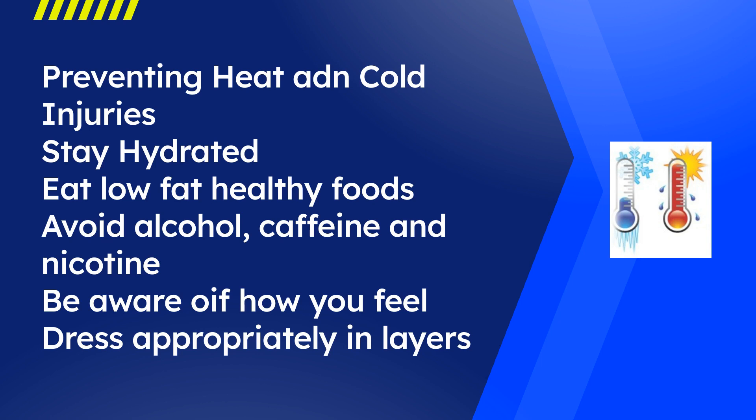Get plenty of rest. Avoid alcohol, caffeine, and nicotine. Be aware of certain medications that cause dehydration. Wear cotton or cooling clothing. Monitor your body for early signs of heat illness.